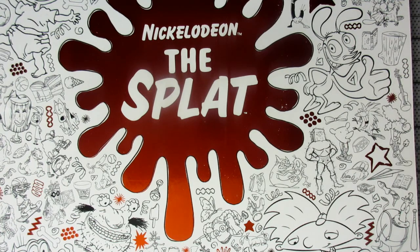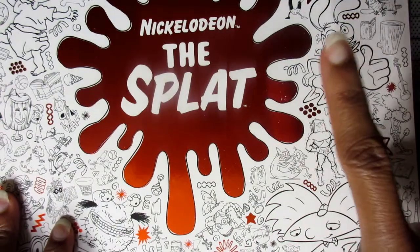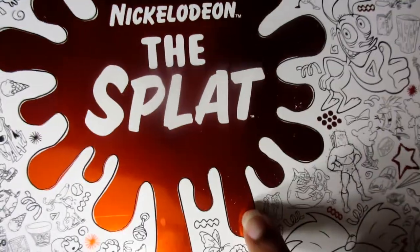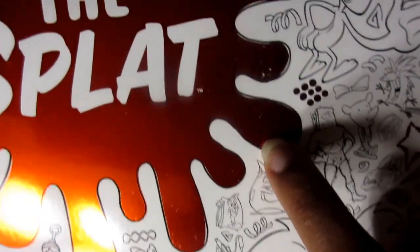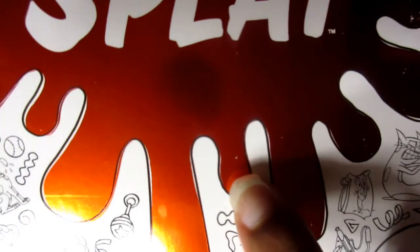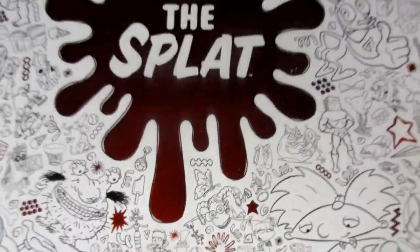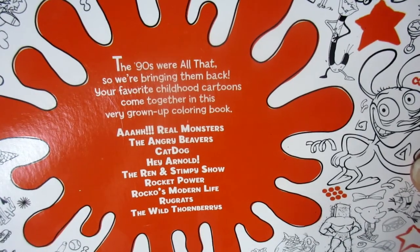I got this on Amazon, so I'll leave the link in the description box. They also have different kinds - I saw one for SpongeBob and one for Teenage Mutant Ninja Turtles. This has a nice foil effect on the cover, but as soon as I opened the box it was already scraped up. That's something minor though - it came out okay overall.